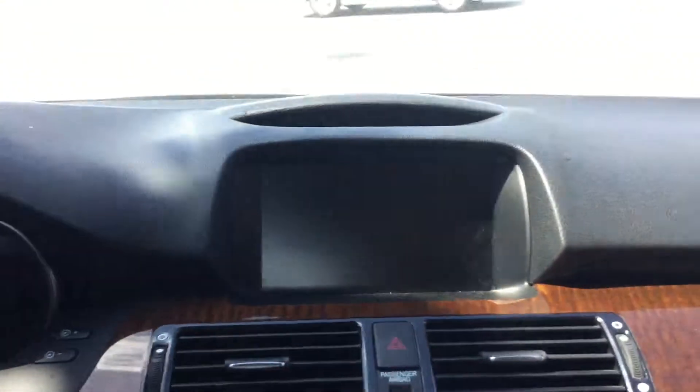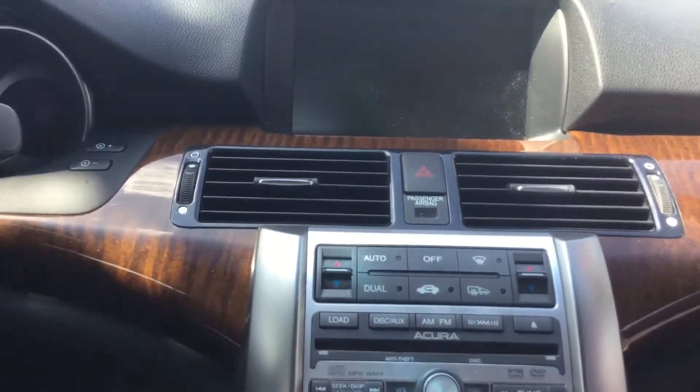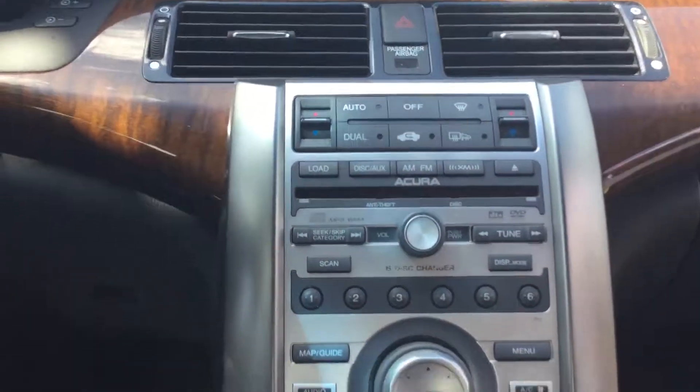AM/FM stereo, CD player. You do have a backup camera and navigation in this good-looking vehicle. But Cassandra, like I said, it needs to be sitting in your driveway this afternoon.